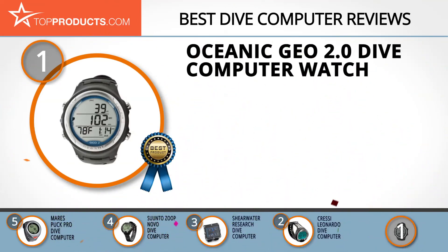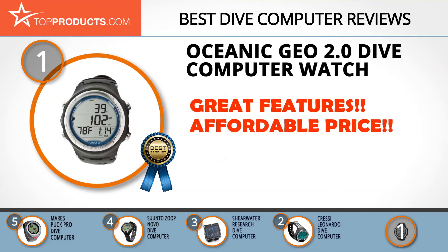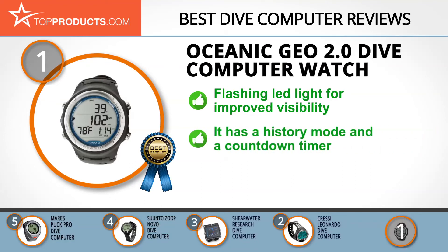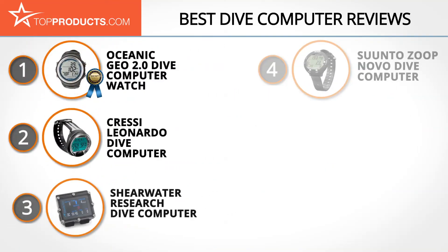Finally, the Oceanic Geo 2.0 dive computer watch made it to our top choice position because it provides a good array of features at an affordable price. Since 1972 Oceanic has been manufacturing innovative products for divers. The Oceanic Geo 2.0 has four different operating modes allowing measurement of various times, such as how long your dive has lasted and how long you have left in your air tank. It also has a history mode showing everything you need to know about your dives. The biggest problem is that it can be hard to understand because it refers to functions by merely their first letter instead of their full title.